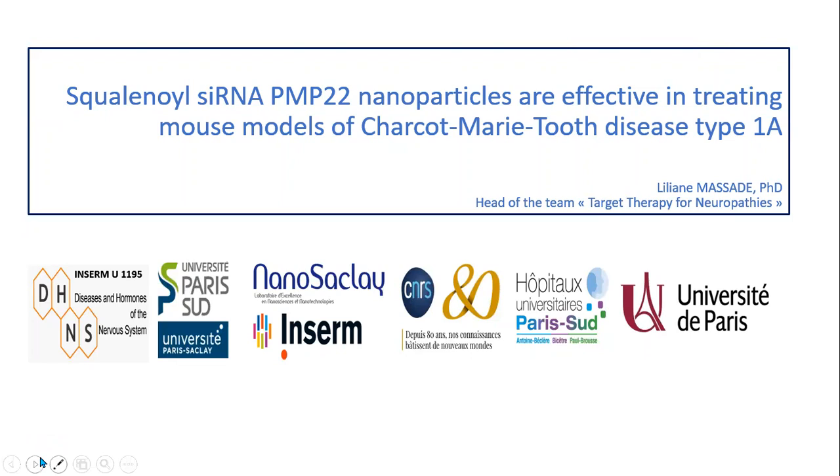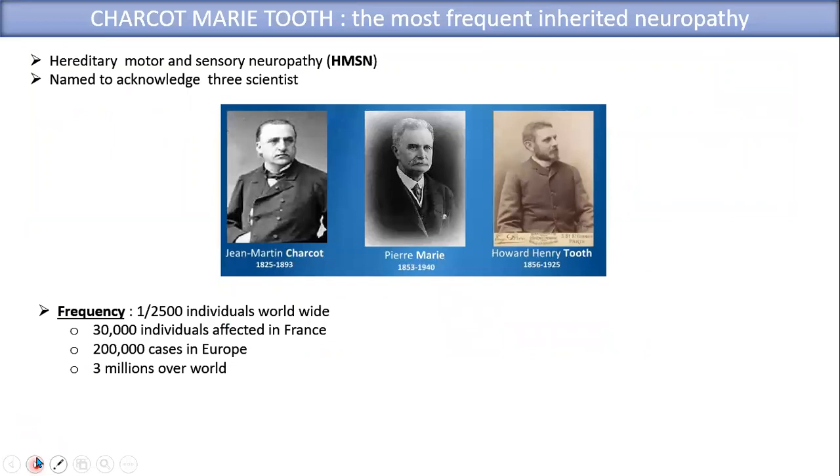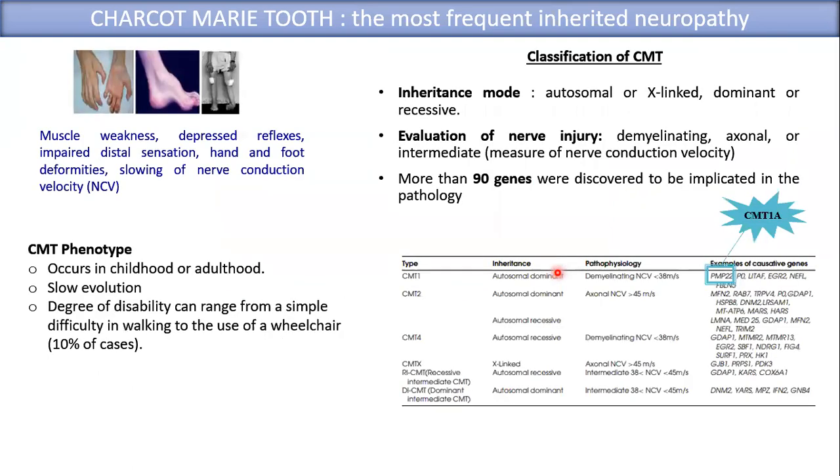First, I will give some background on CMT, which is the most frequent inherited neuropathy. Its name acknowledges three scientists, two French — Charcot-Marie — and one English, Tooth. Its frequency is one over 2,500 individuals worldwide. Therefore, three million people worldwide suffer from this pathology, which is reflected by muscle weakness, depressed reflex, impaired distal sensation, hand and foot deformities, and a slowing of nerve conduction velocity.